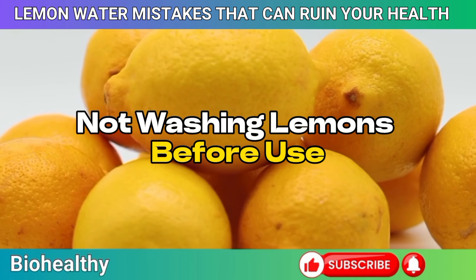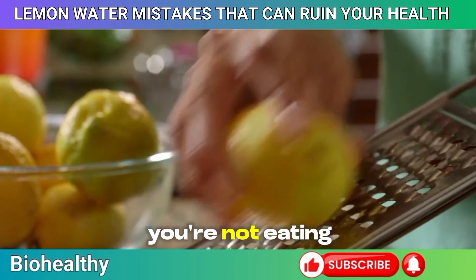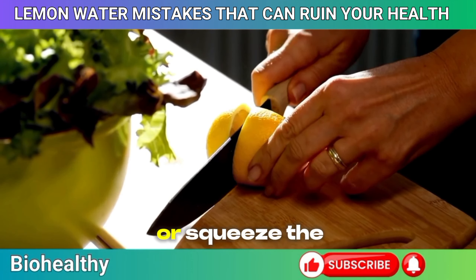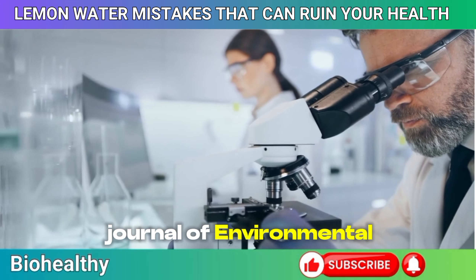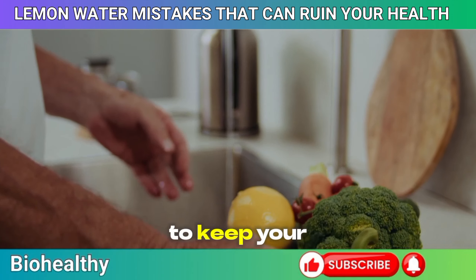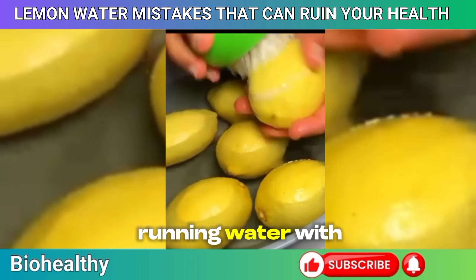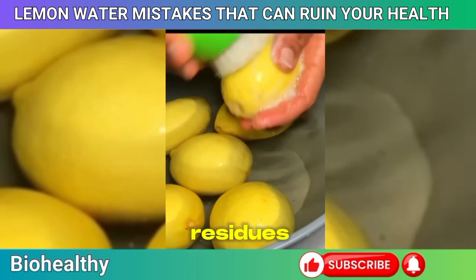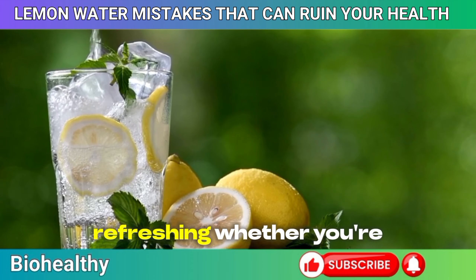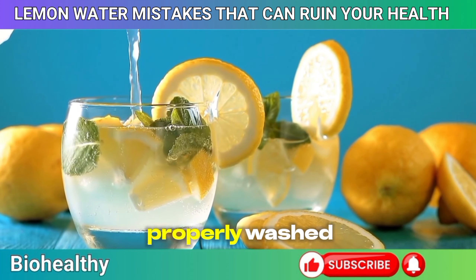Mistake 12: Not washing lemons before use. It's easy to overlook washing your lemons, especially if you're just squeezing the juice. But even if you're not eating the peel, pesticides, dirt, and bacteria on the surface can easily transfer to your drink when you cut or squeeze the lemon. According to research in the Journal of Environmental Science and Health, citrus fruits like lemons often carry residues from pesticides and other contaminants used during farming. Give your lemons a thorough rinse before use — better yet, scrub them under running water with a vegetable brush to remove stubborn residues.